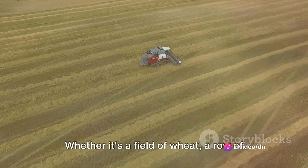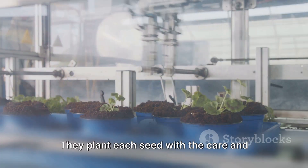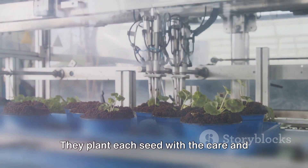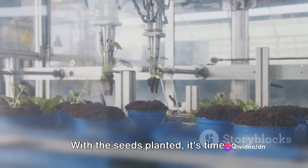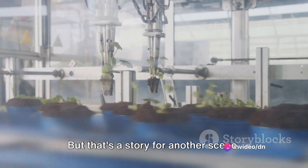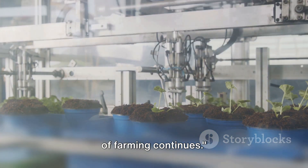Whether it's a field of wheat, a row of tomatoes, or a patch of pumpkins, these robots are up to the task. They plant each seed with the care and precision it deserves, setting the stage for a successful harvest. With the seeds planted, it's time to monitor the crop growth. Stay tuned as our journey into the future of farming continues.